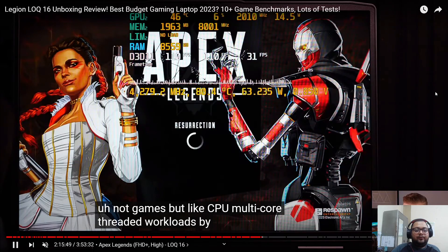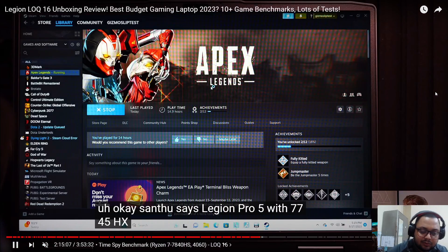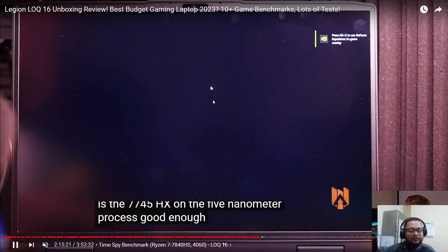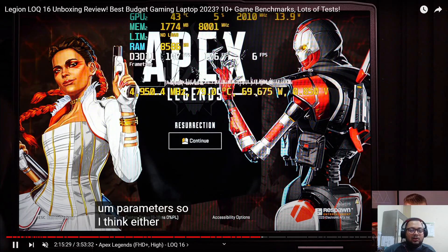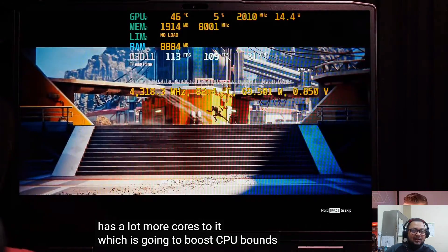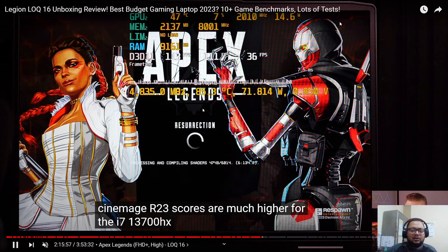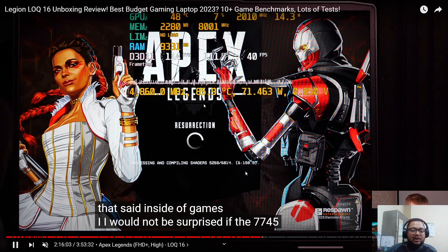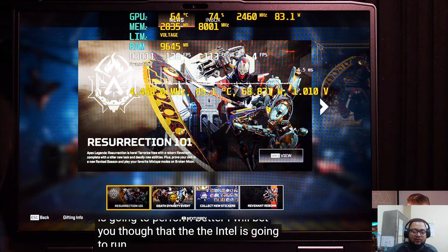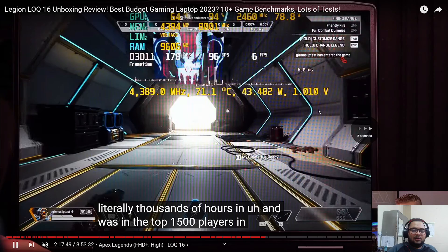He isn't showing the CPU percentage in the game, but as soon as the game launches the CPU goes to 70 watts because the game is being loaded — maps and everything loading in the background — while the GPU is almost idle at 10 watts. This is the time when CPU usage is at maximum. Now he's going into the game settings.